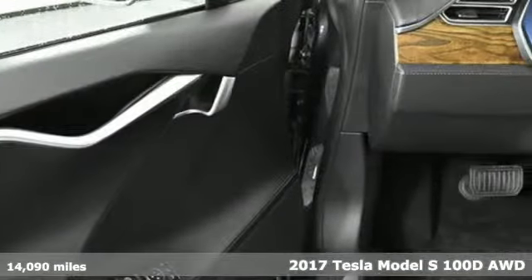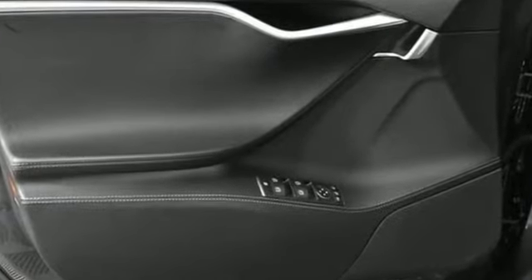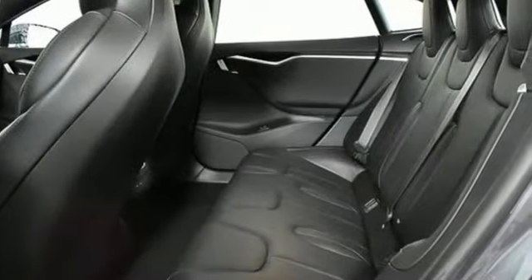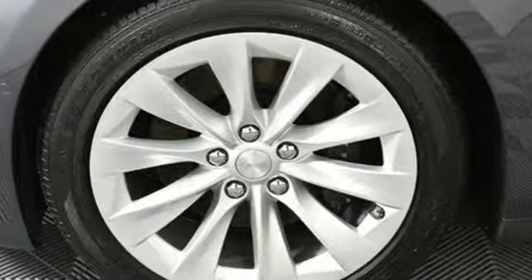It's well-equipped with the features you need: streaming audio, dual-zone climate control, power heated mirrors, active grille shutters, electric-only powertrain, and gas pressurized shocks.